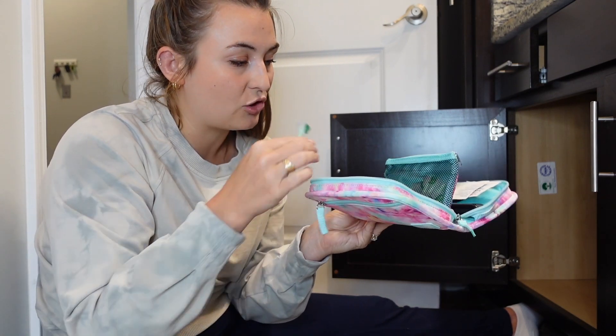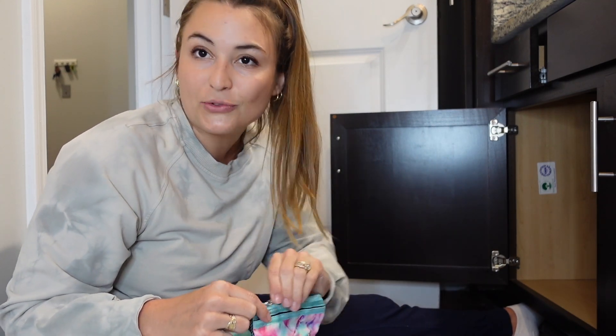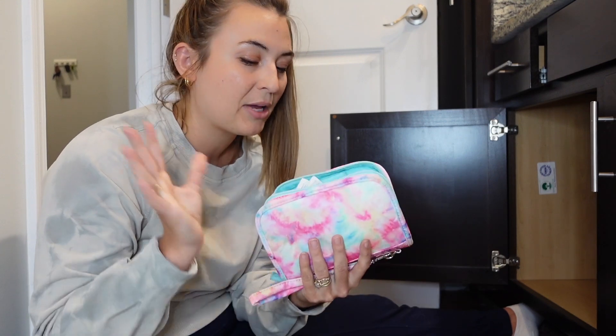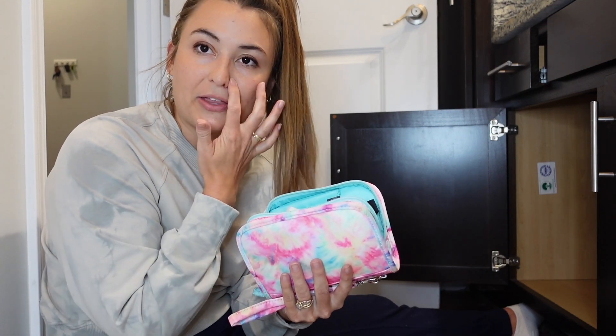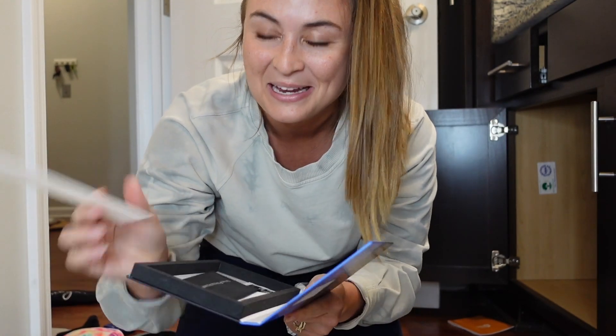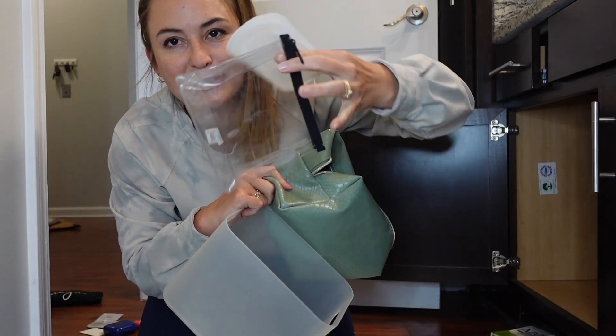Pen needles are usually kept in this Sugar Medical pack, and I actually like having them here. This is what I grab if I'm going on a trip or somewhere overnight — if anything goes wrong, I have everything I could need for backup. I'll store this in the cabinet. I also found the extra screen protector, so I'm glad I didn't throw it away — I have an extra screen if I ever need to get another Omnipod controller.